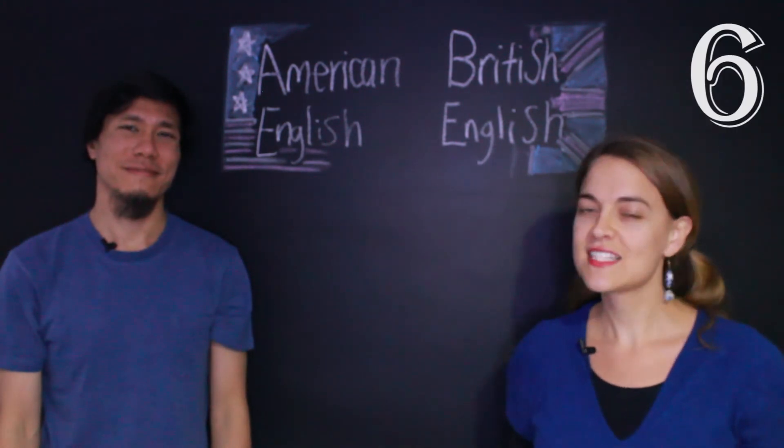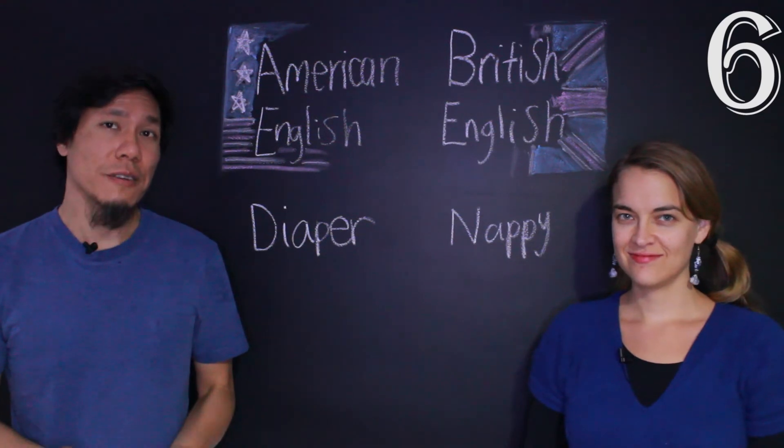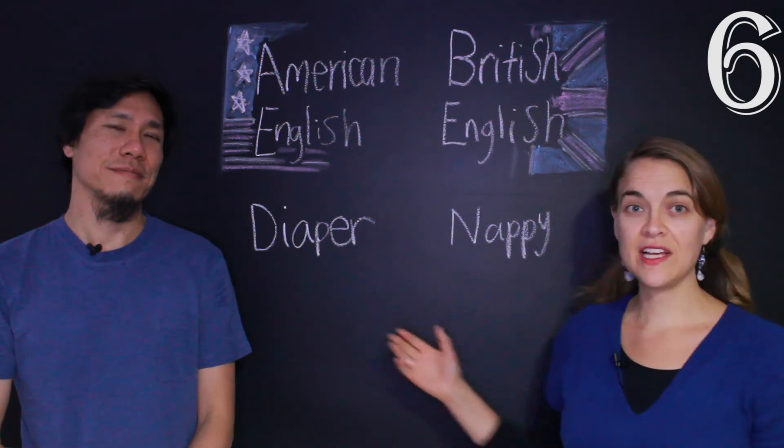Let's see the next word: fralda. In American English, fralda is diaper. And in British English, it's nappy. Two very different words!